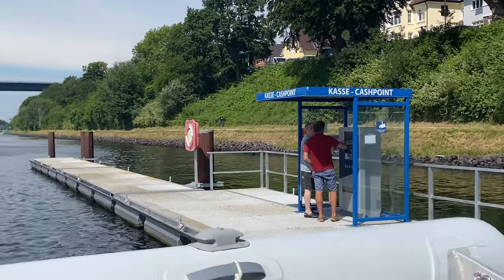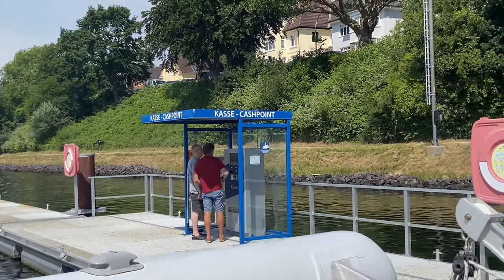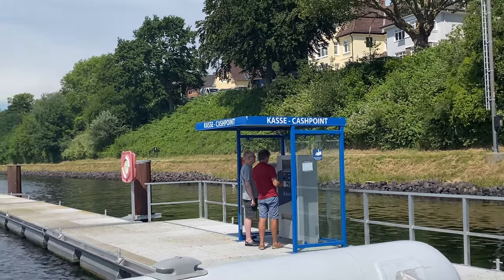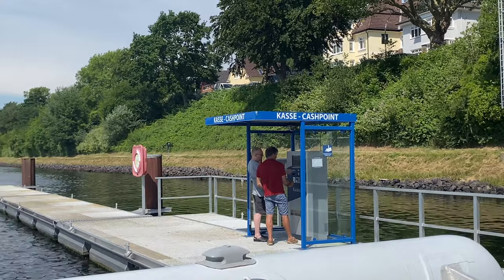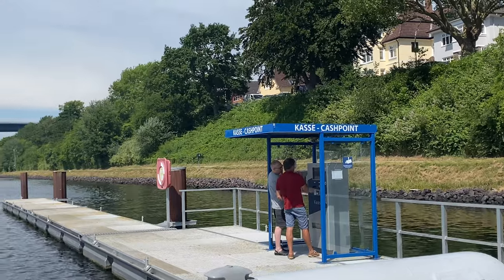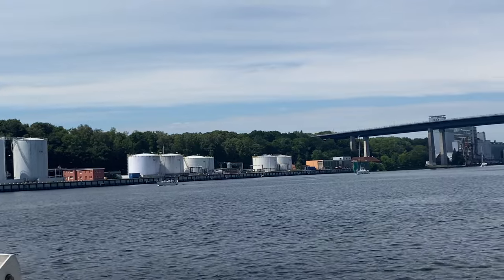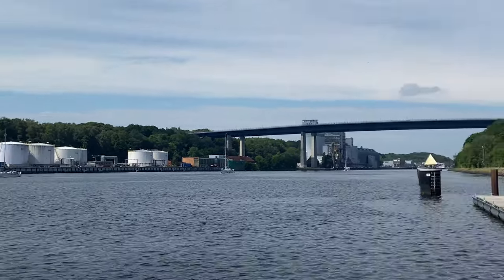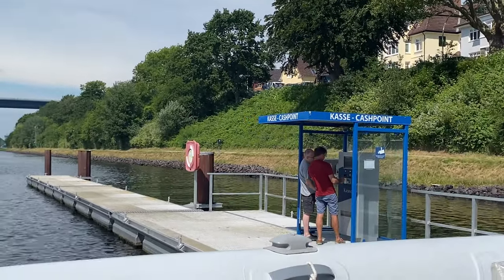This is the dock that you can tie to at the end of the Kiel Canal. It has a kiosk where you can pay your tariff for going through the lock — pretty convenient. A bunch of boats just got off the dock and went into the canal, and I'm not quite sure why they aren't coming over to pay. Maybe they've already paid somehow. But most people are supposed to stop at this end and pay their toll.